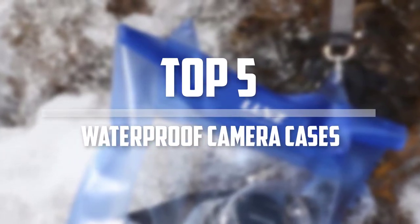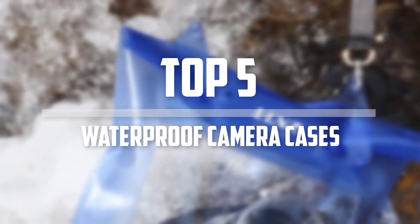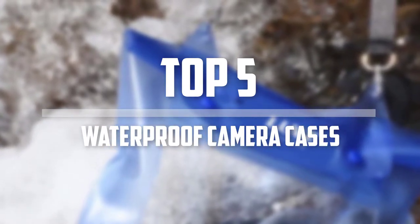Hello everyone, welcome back to the Tech Mart. In this video we are going to check out the top 5 best waterproof camera cases. Okay so let's get started with the list.